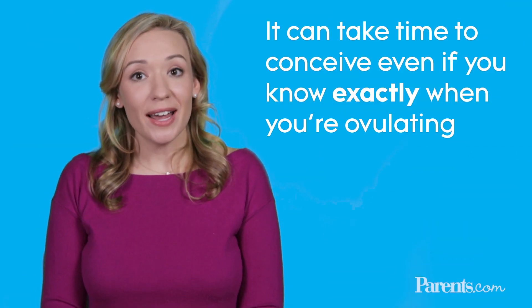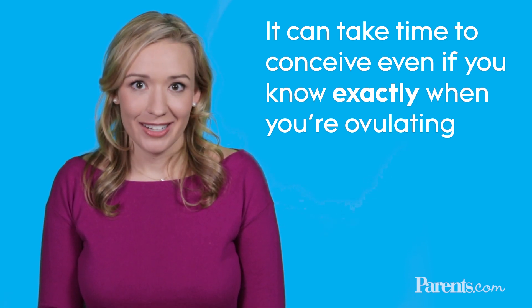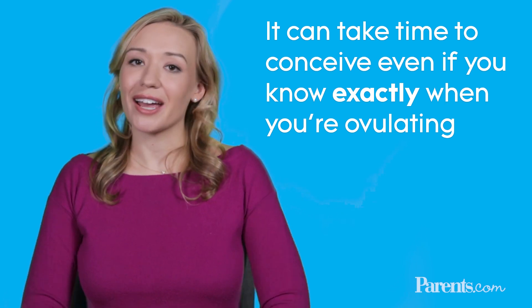Finally, have realistic expectations. It can take a while to get pregnant even if you know exactly when you are ovulating. So take a breath, relax, and keep on tracking.